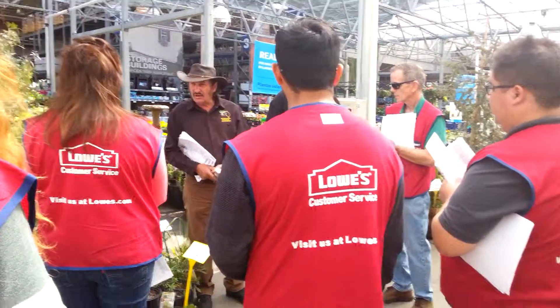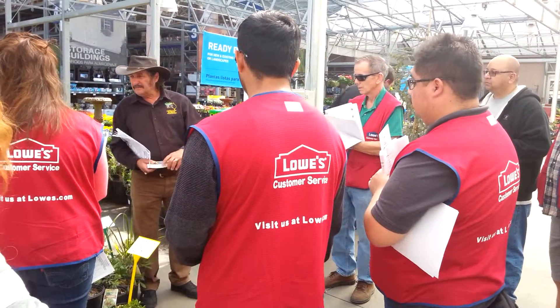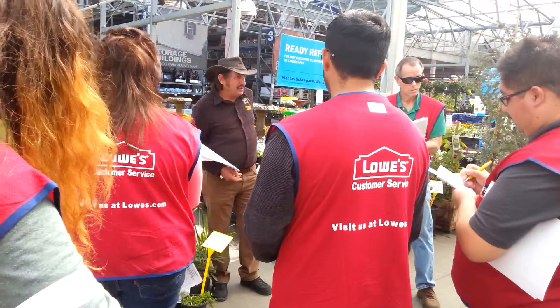Get a couple for yourself. Your favourite plants, take them home and put them in the garden. There's over 800 different types of eucalyptus trees.